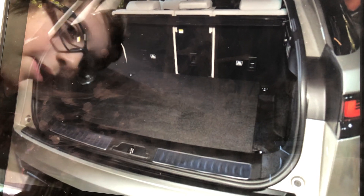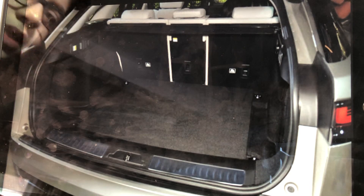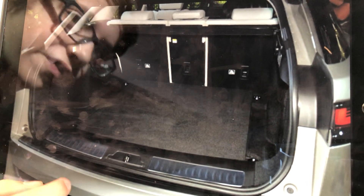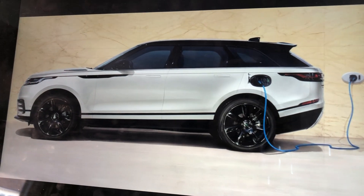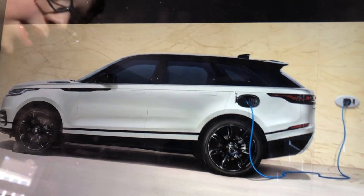This is the boot of the Range Rover Velar. I'm thinking it's pretty decent for a normal family, since it can only take up to five people. Land Rover has recently done a new TV advert saying that there's an upcoming plug-in hybrid.